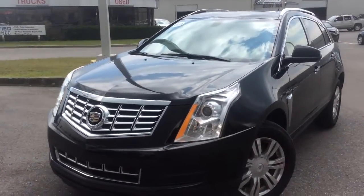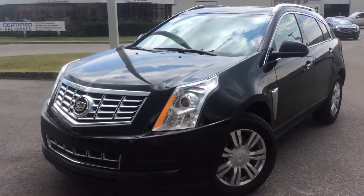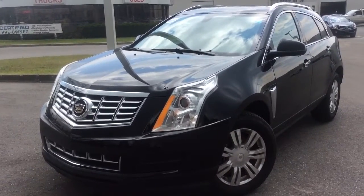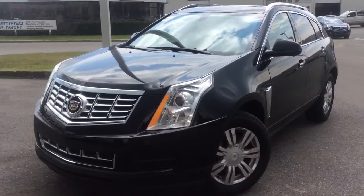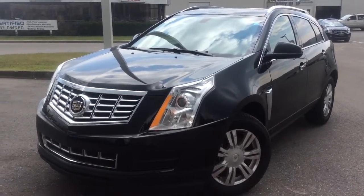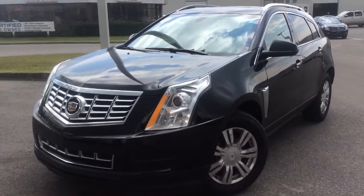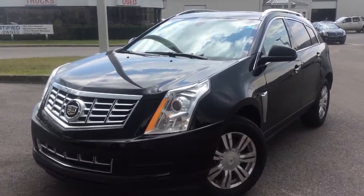Welcome to Boyer Pickering. This is a walk-around video of our certified pre-owned inventory. This right here is a 2013 Cadillac SRX. It's a five-passenger crossover SUV and this one comes with the luxury trim level. It's only been driven 27,000 kilometers and it's still under its new car warranty.